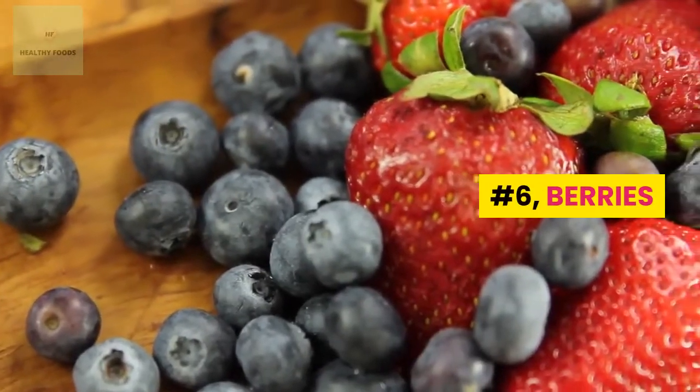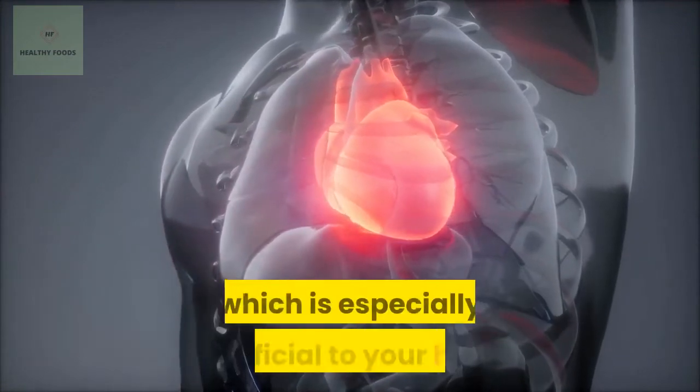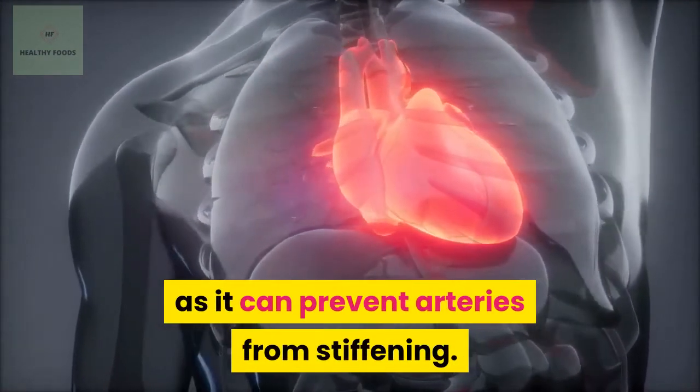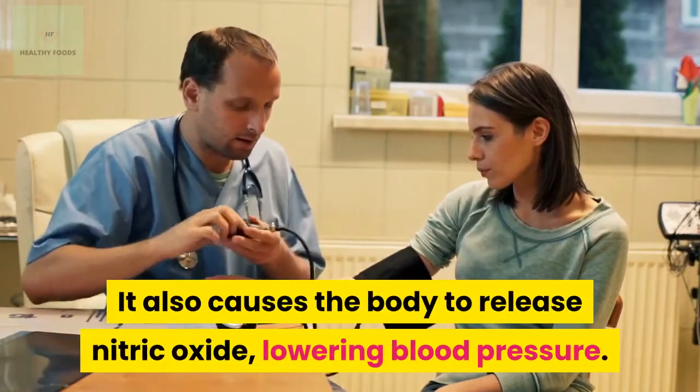Number 6: Berries. Berries contain high antioxidants like anthocyanin, which is especially beneficial to your heart, as it can prevent arteries from stiffening. It also causes the body to release nitric oxide, lowering blood pressure.